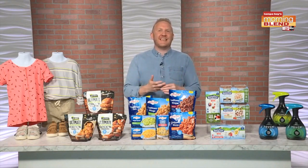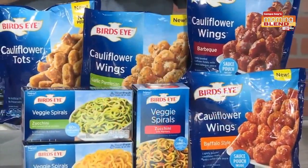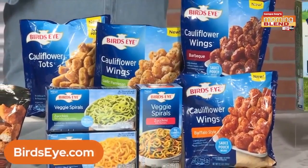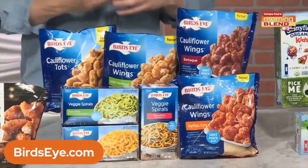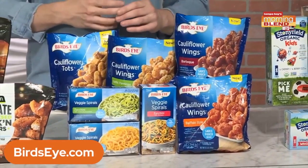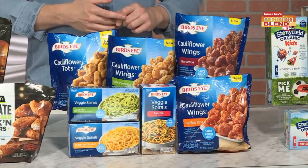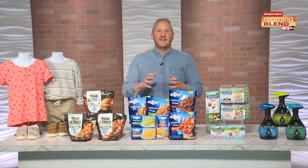Next in food is a crave-worthy snack. Enjoy the delicious taste and textures of classic tots with Bird's Eye cauliflower tots — these poppable delights have deliciously crispy veggie goodness in every bite. Swap in Bird's Eye veggie spirals when you're craving a warm bowl of spaghetti but want to cut the carbs for a guilt-free alternative. And if you're at the helm of the family kitchen, grab Bird's Eye cauliflower wings with spicy and savory sauces. Check out birdseye.com.